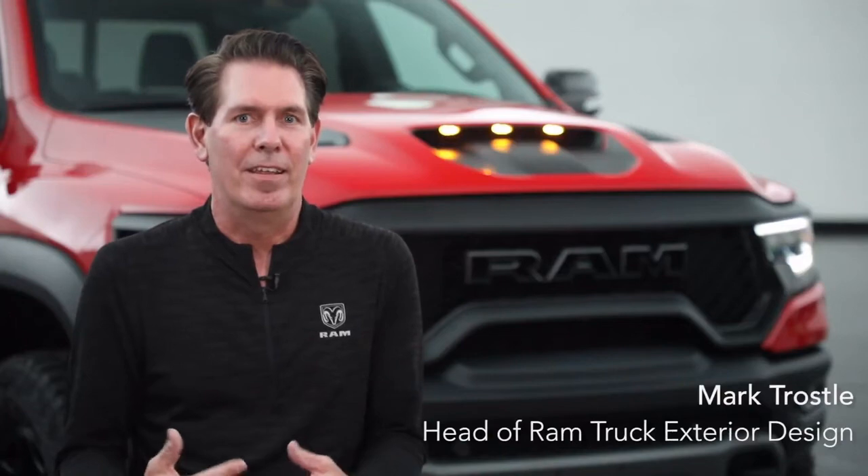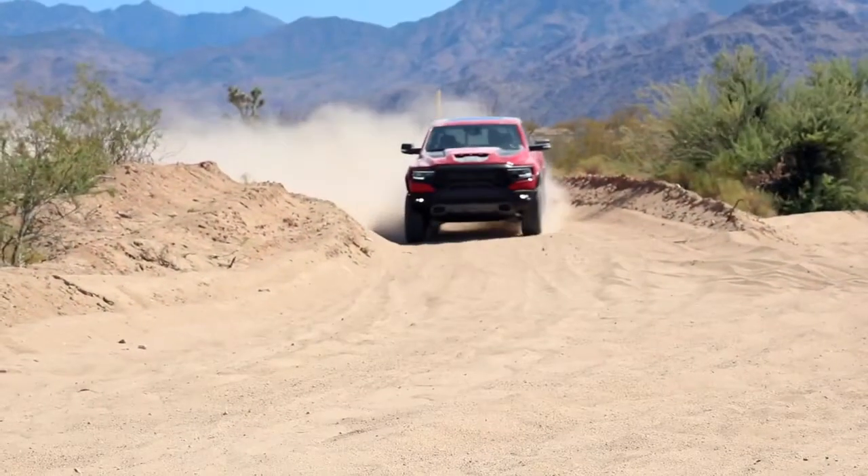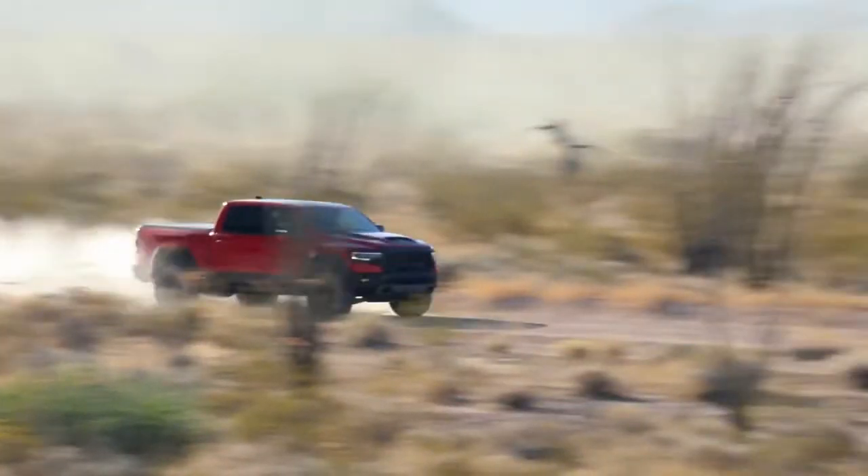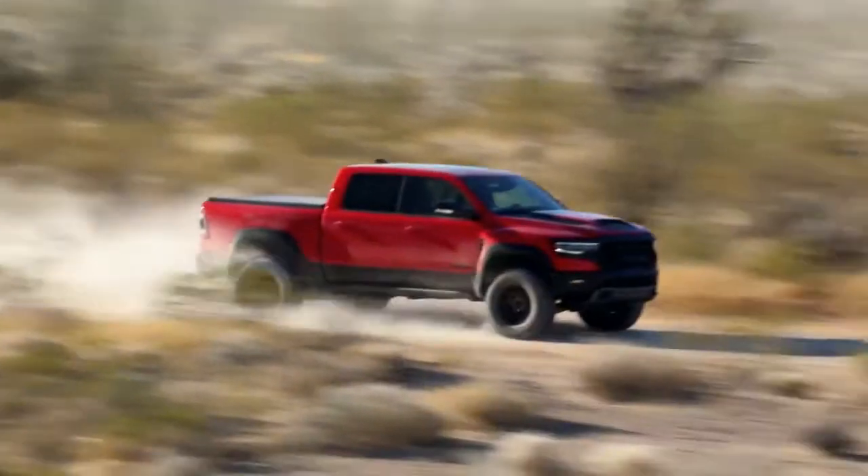Form always follows function in performance vehicles. The TRX Off-Road obviously is the epitome of that — the performance aspect, making sure that the vehicle has all the attributes functionally and aesthetically that we can incorporate into them.